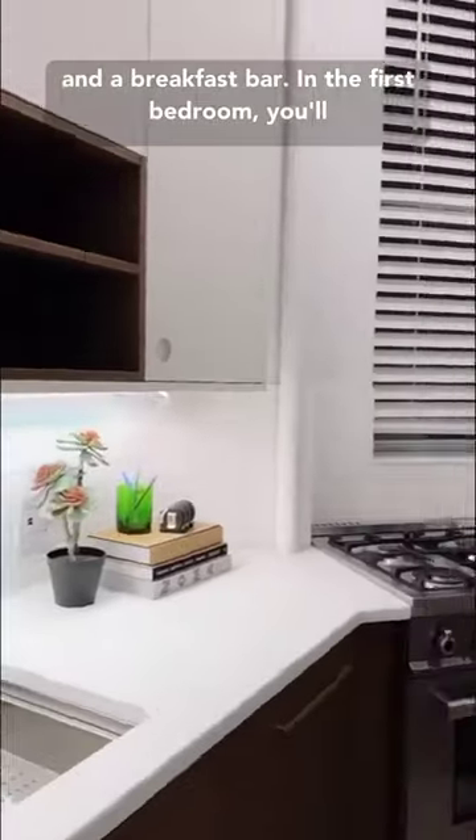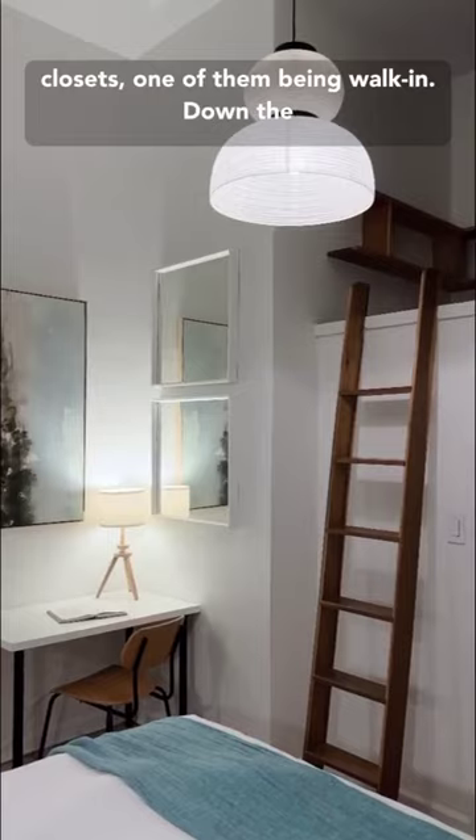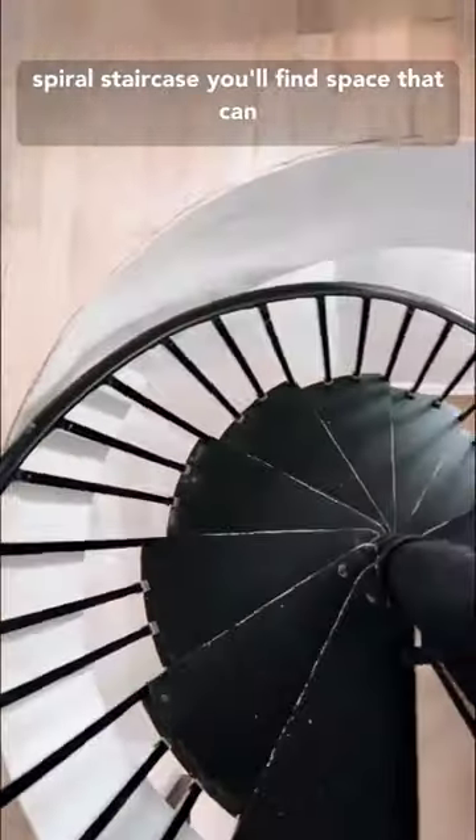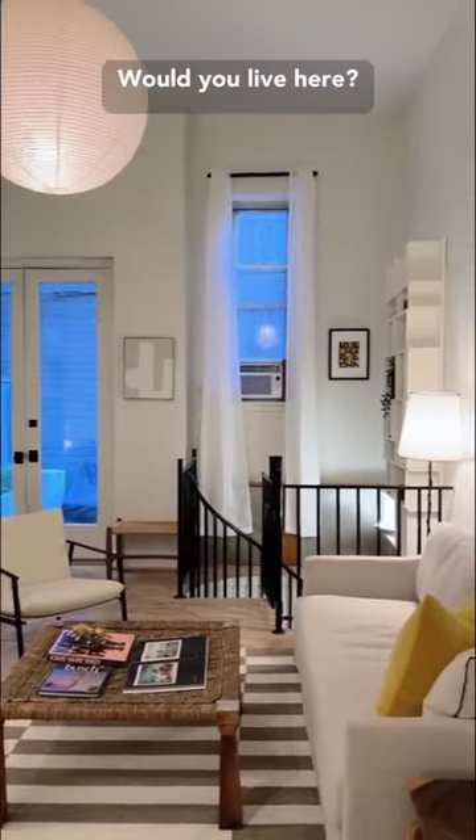In the first bedroom, you'll find a loft area and lots of storage with two closets, one of them being walk-in. Down the spiral staircase, you'll find space that can be used as a second bedroom, an office, or a den. Would you live here?